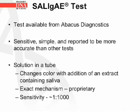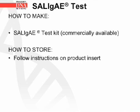The Salajai test is another test for the detection of amylase, available from Abacus Diagnostics. It is sensitive, simple, and reported to be more accurate than other tests. It is a solution in a tube which changes color with the addition of an extract containing saliva; the exact mechanism is proprietary, and its sensitivity is approximately 1:1000 dilution. The Salajai test kit is commercially available and storage instructions are on the product insert.